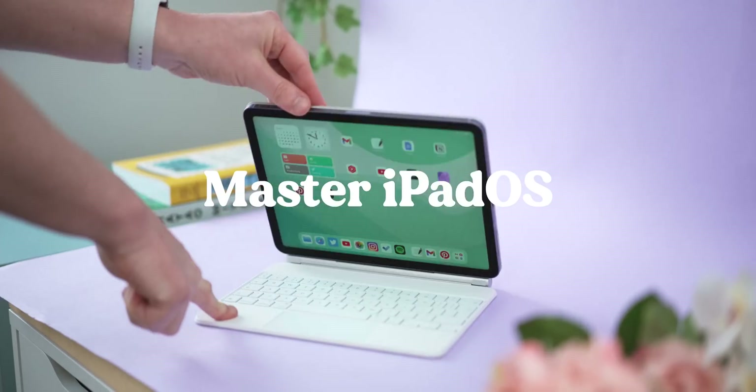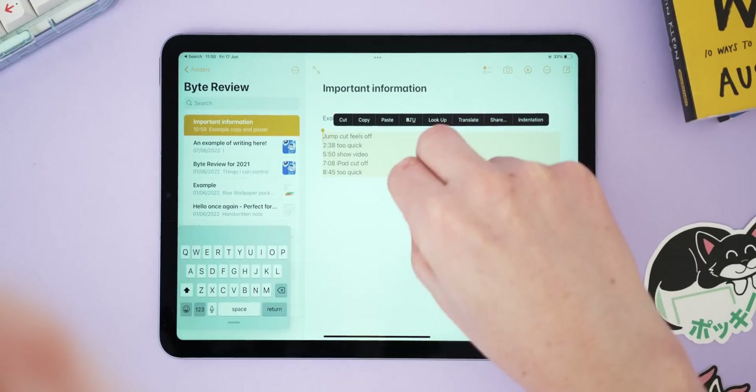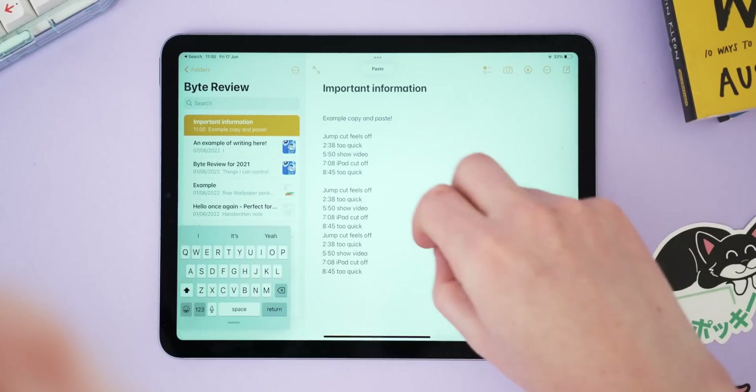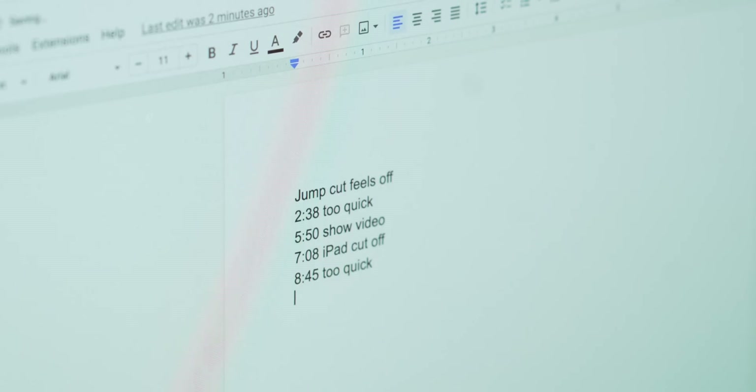Next up is something that's really helped speed up my iPad use — learning some simple iPadOS hacks so you can get work done quickly and reduce the annoyance of repetitive tasks. Here's a couple of my favourites. First, there's a gesture for copy and pasting. Simply highlight what you want and then use three fingers to pinch inwards to copy, then move wherever you want and pinch outwards to paste. If you've got Handoff enabled, this will also work seamlessly with your iPhone or Mac too.